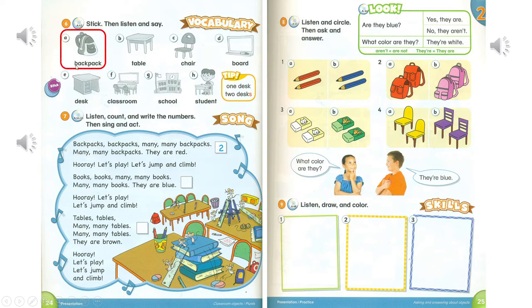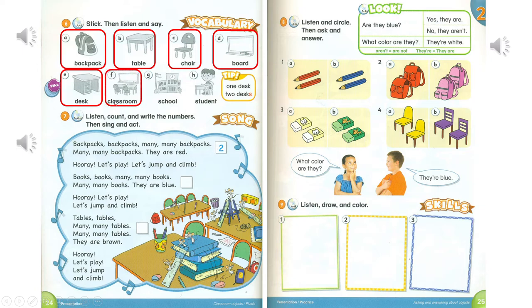A. Backpack. B. Table. C. Chair. D. Board. E. Desk. F. Classroom. G. School. H. Student.